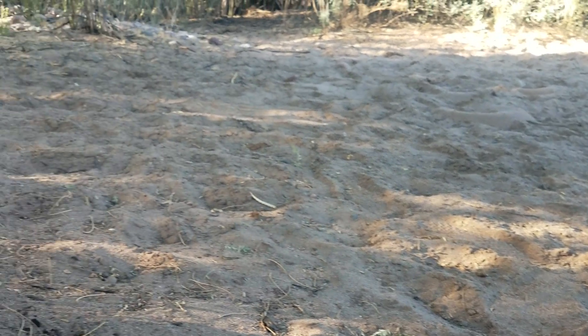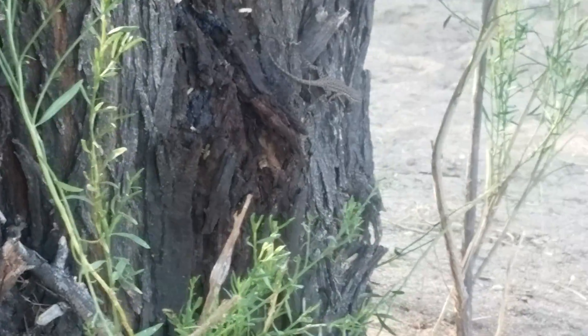Lizard. I think that's a lizard. Because why not?